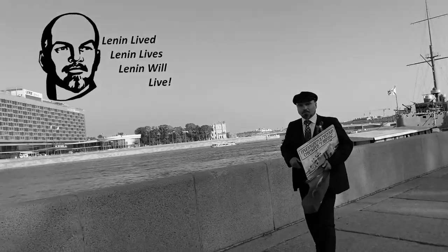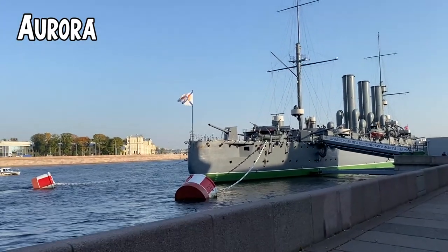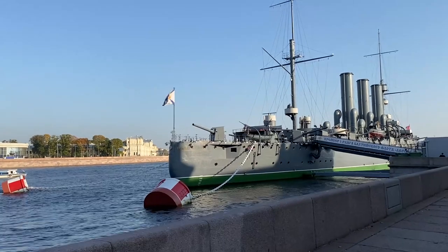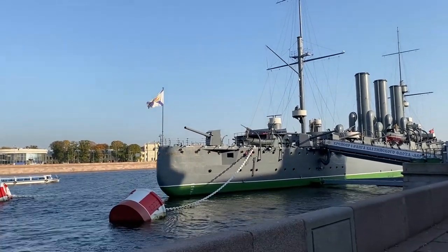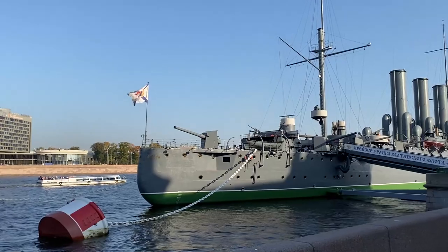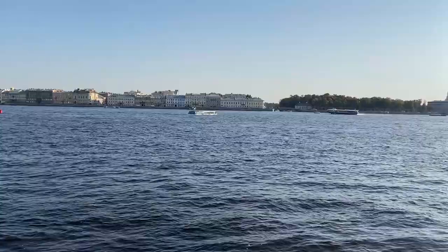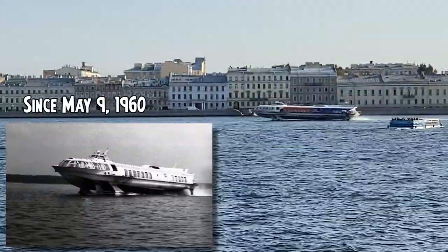Oh my god, there's Lenin — he's alive! Here is Aurora. It has, I think, 154mm cannons — 14 or 16 on the ship, no torpedoes, light armor, very slow, but legendary. This beautiful masterpiece — I don't know if it's possible to see it but it's almost like flying above the river, sometimes not even touching the water.